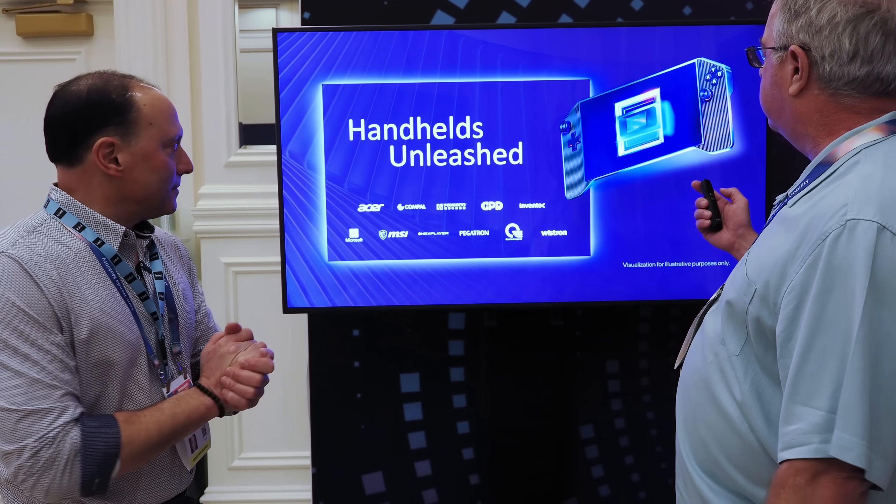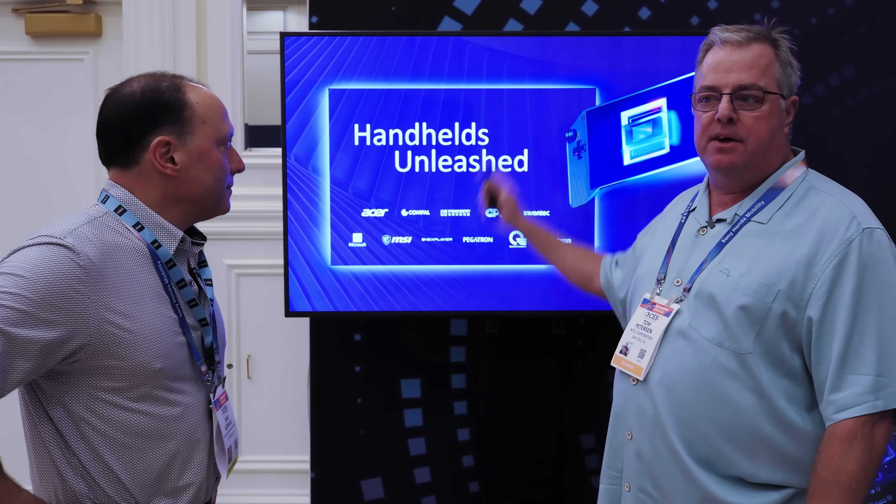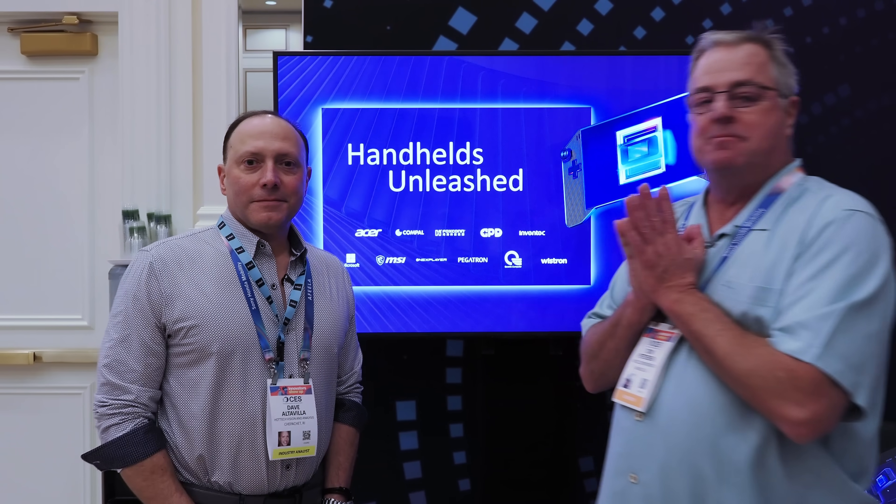That concludes most of what we have — we've got some handhelds coming out. Dan talked about 2026, and you'll see a lot of handheld initiatives from Intel. We're also going to be talking with Dan in another video, so stay tuned to the channel. Tapp has some more cool stuff to show us, so we're going to follow him around the room.